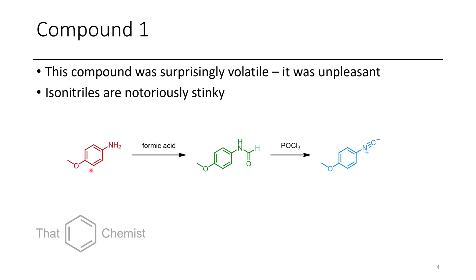If you compare this to the starting material or even the intermediate, they're not very volatile at all — but this is a super volatile compound. So not too great to work with.